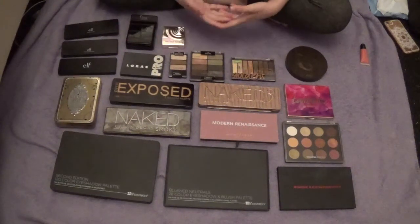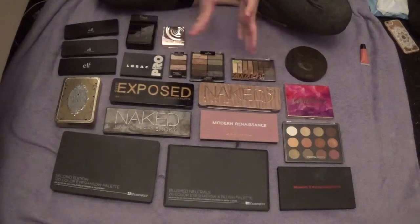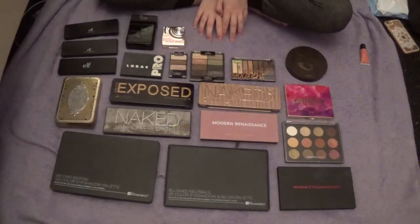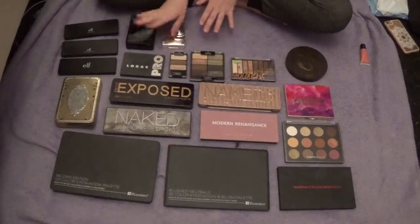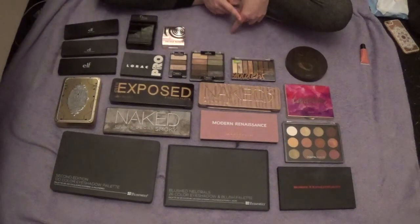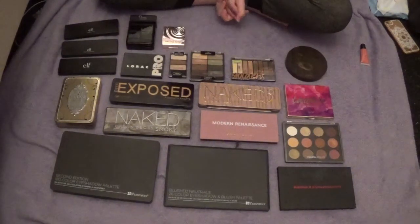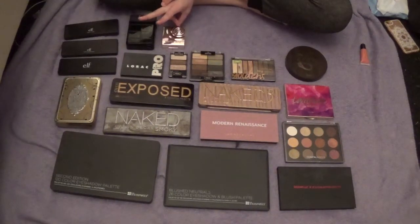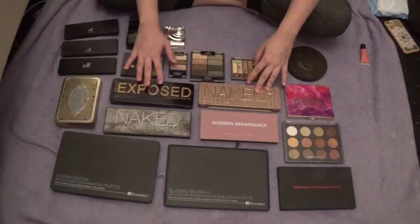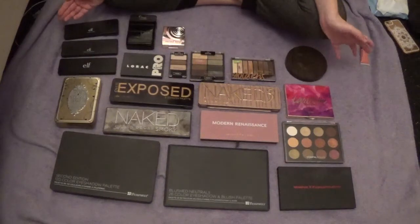Today I'm going to be decluttering my eyeshadow palettes — this one is going to be really hard for me. I've put this off until the very last one; this is the last episode of my 2017 declutter series. I probably will be doing another declutter series next year. I saved my eyeshadow palettes for last because I really love them — they're probably my favorite makeup product.